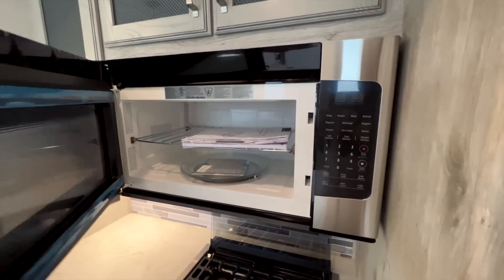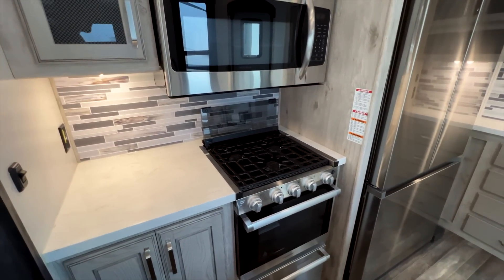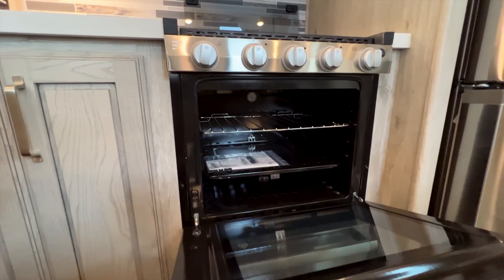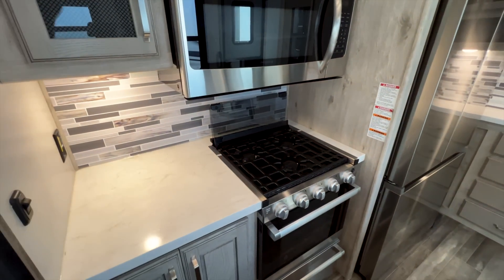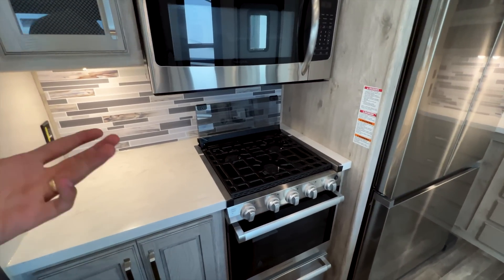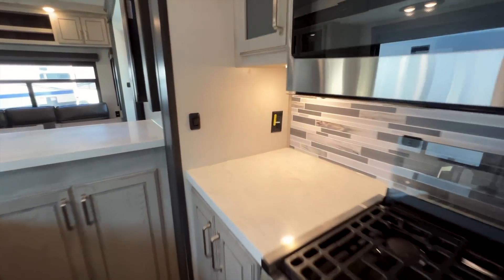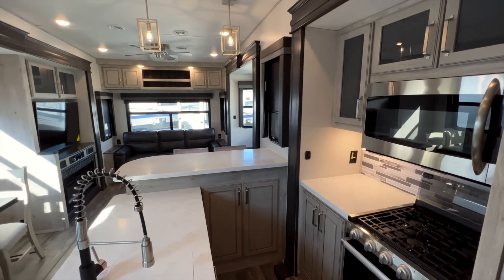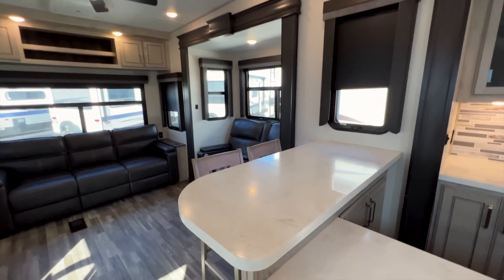The three-burner Furrion stove is where you see the lower price point — the Alpine step-up has an Insignia four-burner stove. This one has a three-burner with a slightly smaller oven, though still a good-size oven, and a big storage drawer underneath. Honestly, if four burners isn't a concern — and I've never used four burners at once — you'd save money going this route. These outlets with yellow stickers are inverted outlets — you can run them off battery power when the inverter is on. Nice light fixtures above the bar area too.